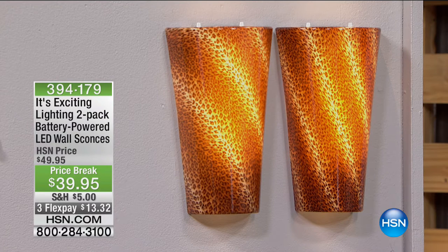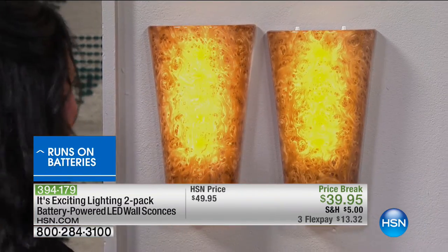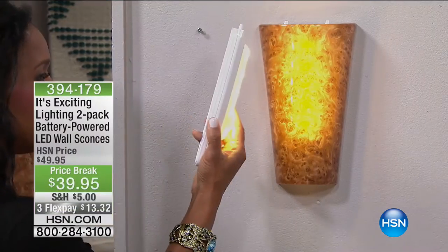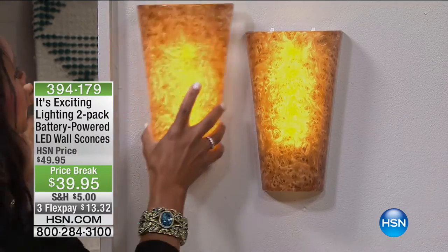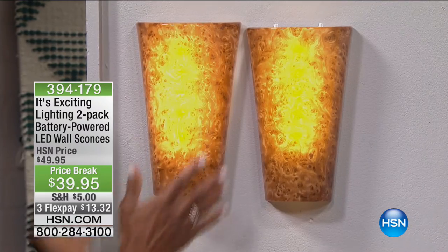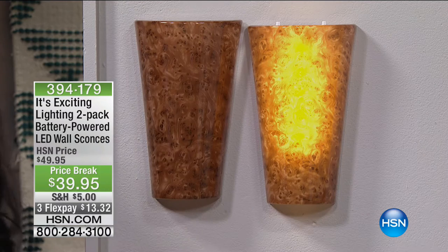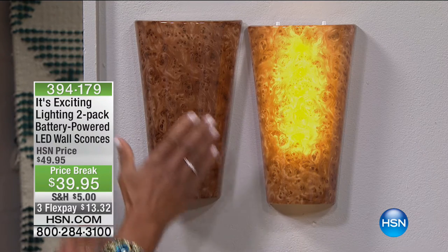This is brought to us by It's Exciting Lighting, the leader in battery-powered lighting, and you receive everything — a set of two. All you have to do is choose which two you want, and you also receive the shades and the backplate. You'll get two backplates that just pop right onto the wall, then pop on the shade, and you're good to go. Your color choices include the Burlwood — right now we have fewer than 200 sets available.